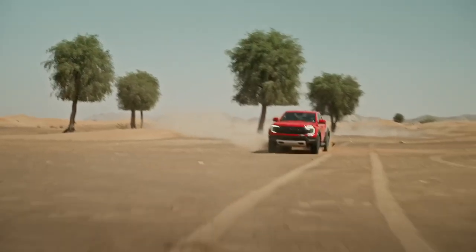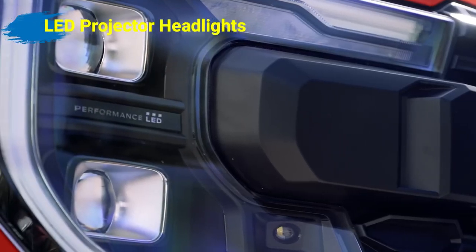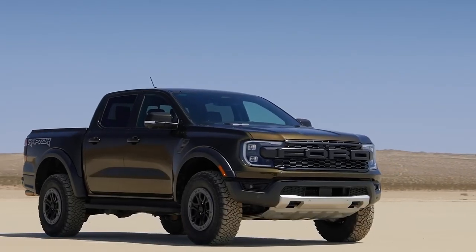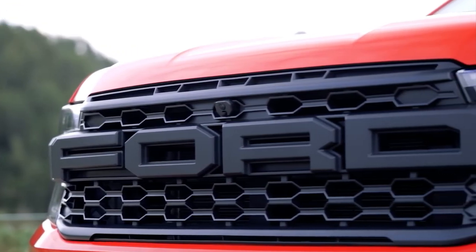The exterior design boasts a confident, modern style, starting with its LED projector headlights flanked by Ford's signature C-clamp daytime running lights. It also gets bold Ford lettering on the front grille, which makes the look of this truck very impressive.